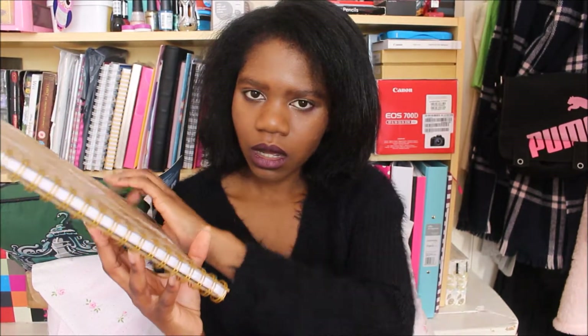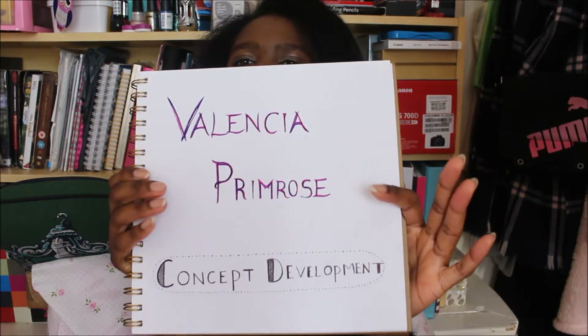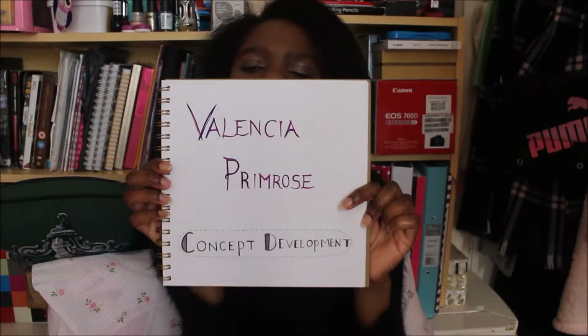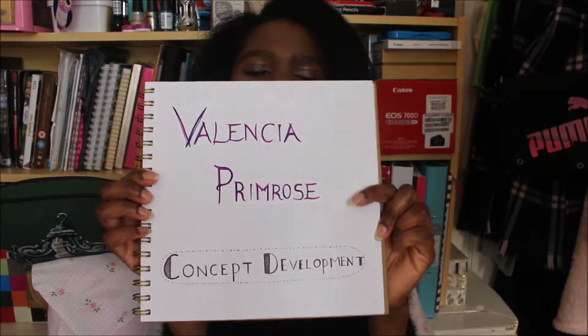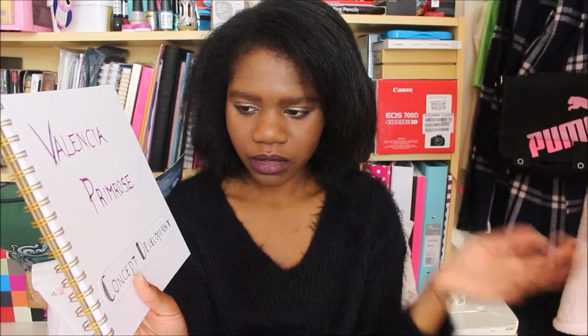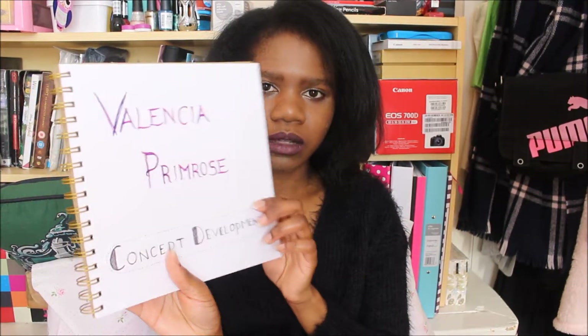So I could just develop my ideas more in here and keep them together. I just made a little title page as well — it says 'Promote Concept Development' — so just to have all of my ideas and designs in one place, not scattered everywhere, just easy for me to find.